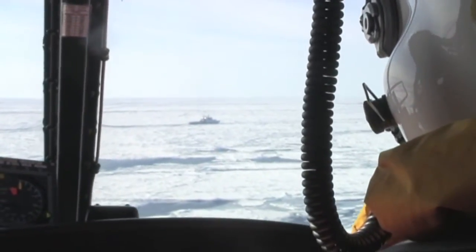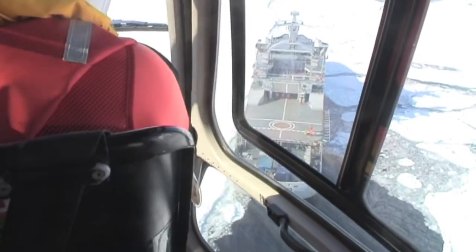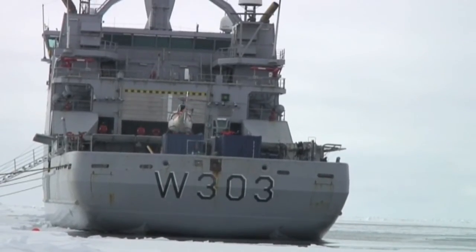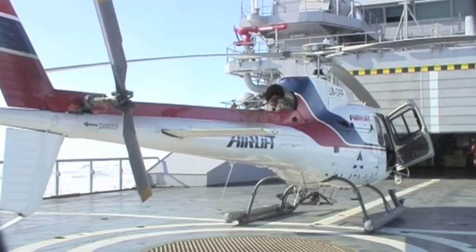After a three-hour flight, I see the deck of the Coast Guard's KV Svalbard, and we are going in for landing. As long as the weather is good, the researchers have several trips daily to check the ice and sea in the area around the boat.